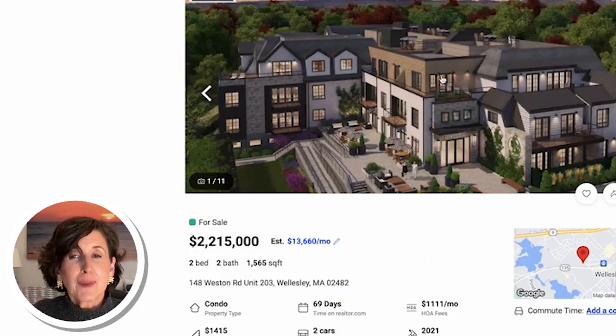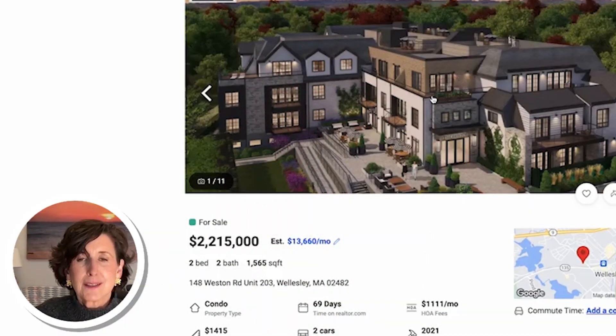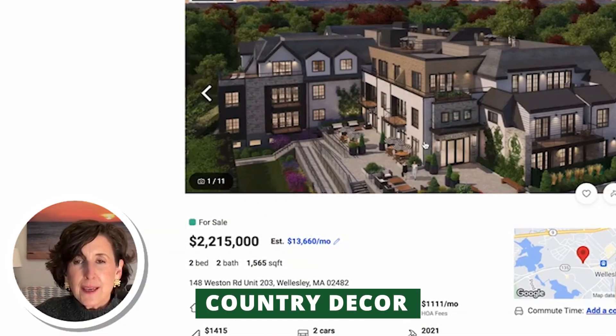Keep in mind, the commuter rail does pass by not too far away, so you're going to hear some noise from the train and traffic — but I think you're moving here because you want that in-town lifestyle. It has a contemporary feel; they called it a country decor. The prices are about the same as the Terrazza.